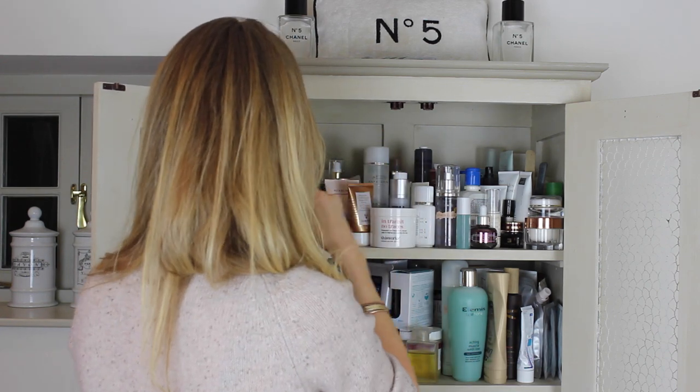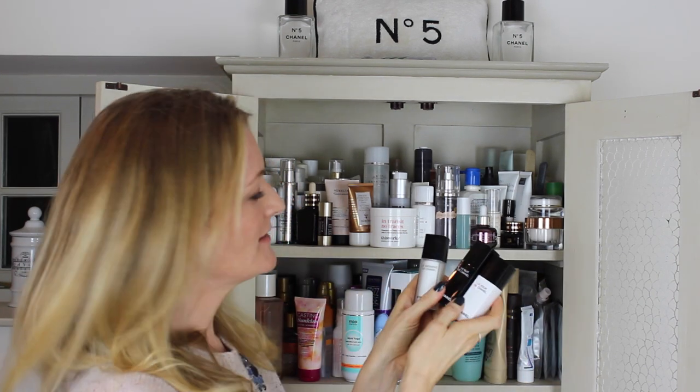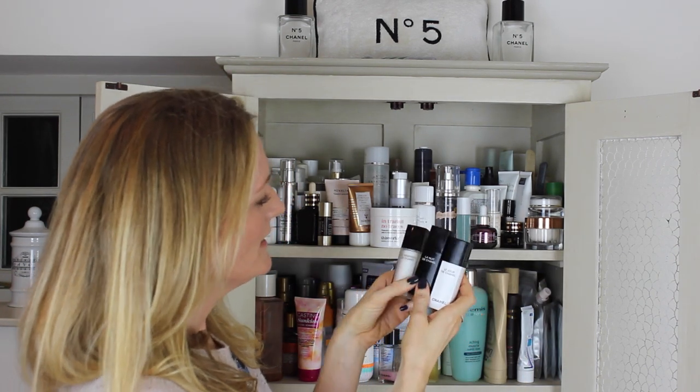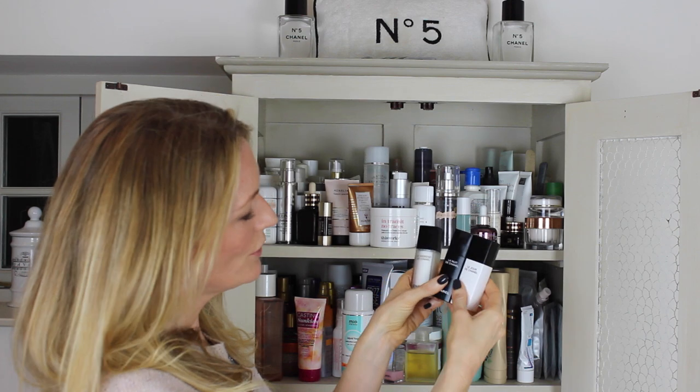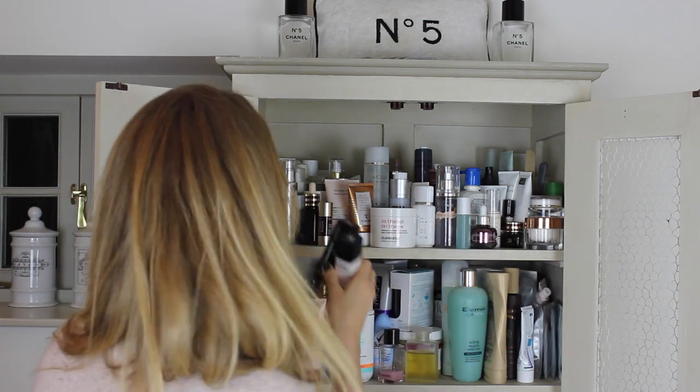These little Chanel products are really good if you're going away for the weekend. It comes as a little set called Le Weekend, La Nuit et Le Jour — so it's a whole set of products especially for the weekend. It's also a really good little gift.